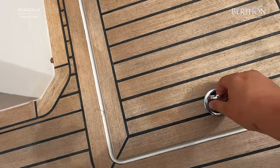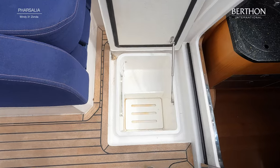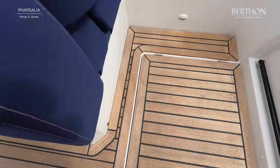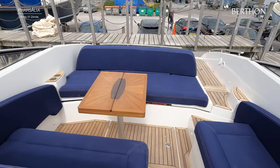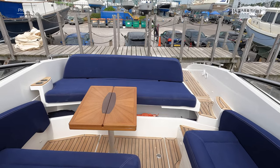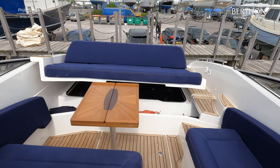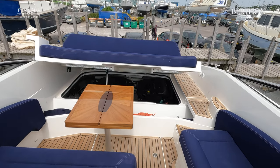She has a large deck fridge here — a good-sized fridge for when you're out with family or friends to keep everything cool. Just going to show you the engines. She is powered by twin D3-220s. They've just been serviced, and the legs have just been serviced too, so she is turnkey ready.